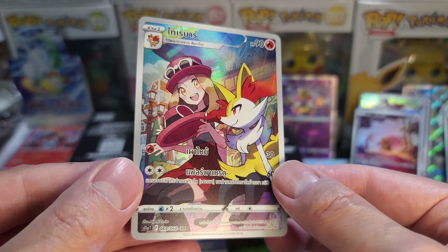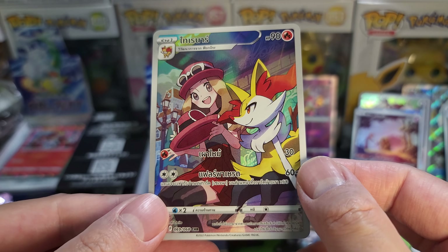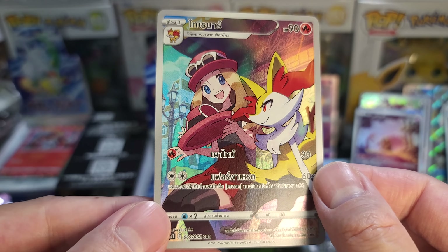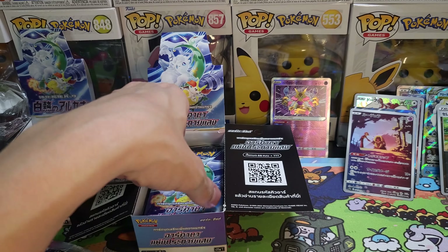We got Fennekin! And Serena! Unfortunately that's a Thai version, but that's a cool one to get. That is a really nice one — look how beautiful it is. It also has the same printing quality and standards as the Japanese since it is printed in Japan.